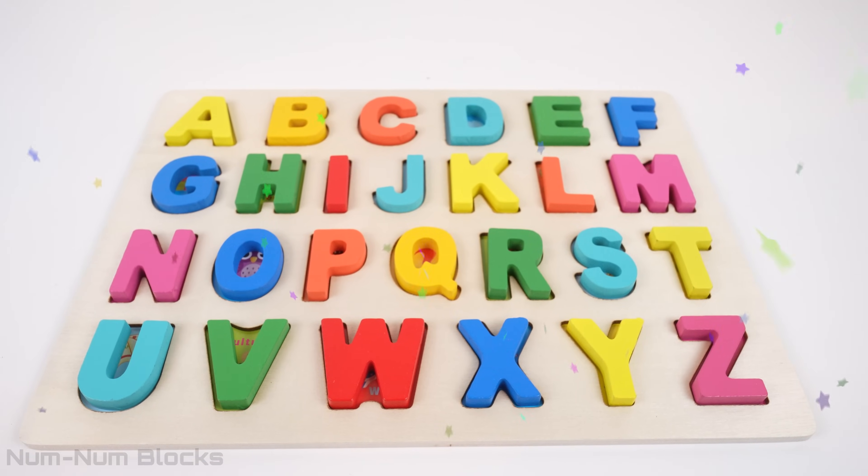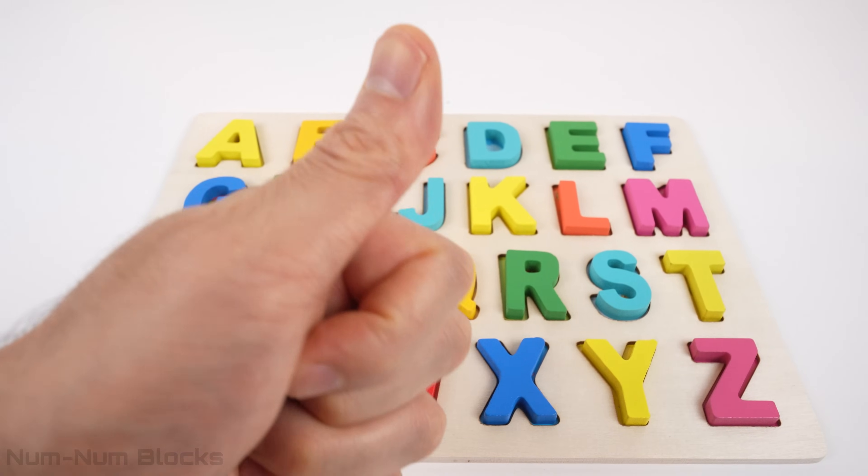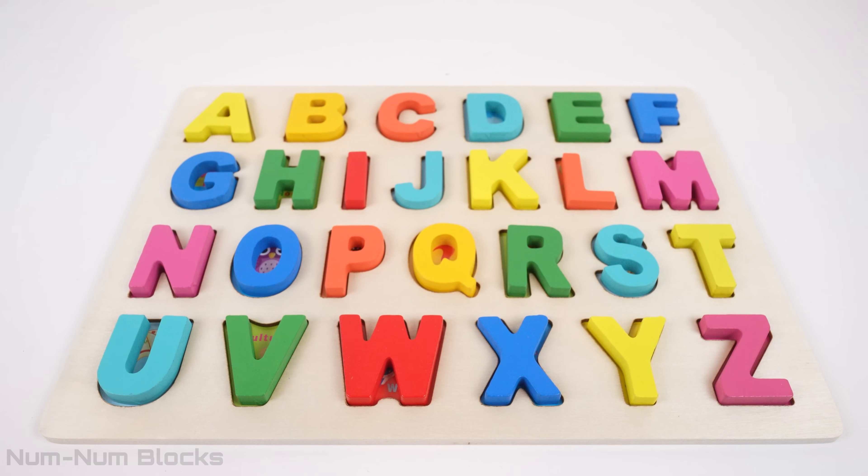We did it! We completed the alphabet puzzle! Thank you so much for helping today! If you liked this video, give us a thumbs up and make sure to subscribe to NumNumBlock's learning toys!